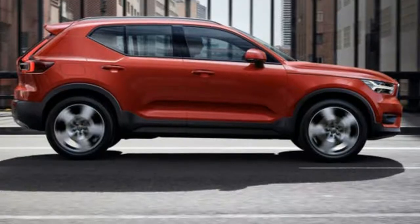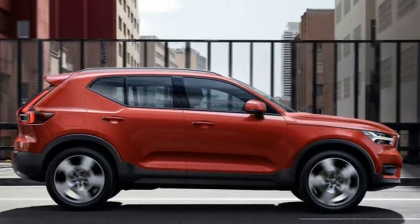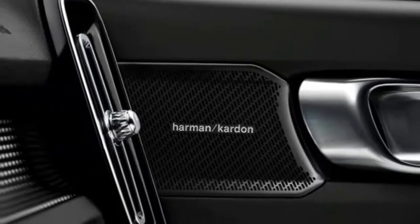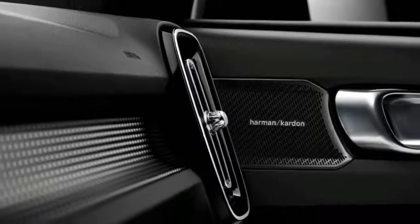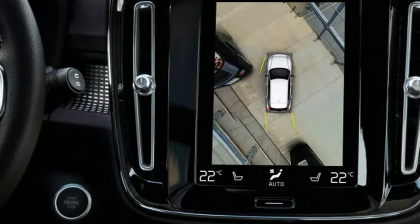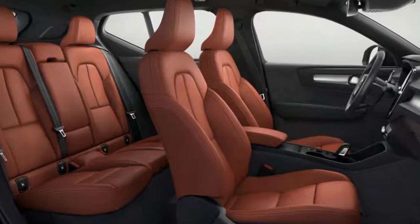The center stack features Volvo's quick and clean infotainment system with Apple CarPlay and Android Auto, while a bin below packs Qi wireless charging. The XC40 comes standard with City Safety, which includes pedestrian, cyclist, vehicle, and large animal detection with automatic emergency braking.